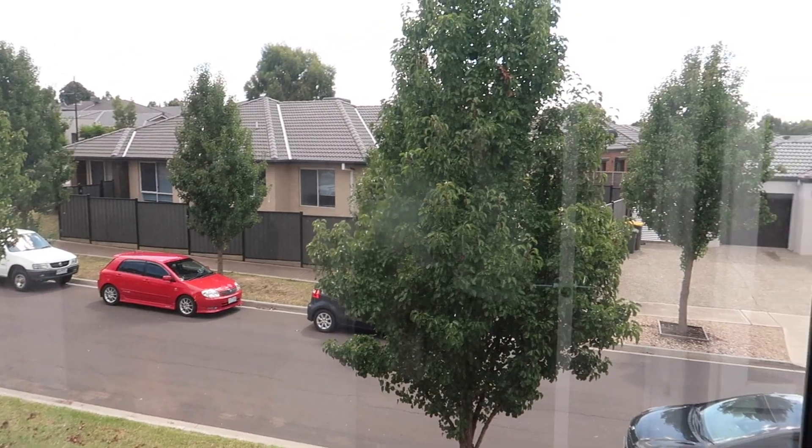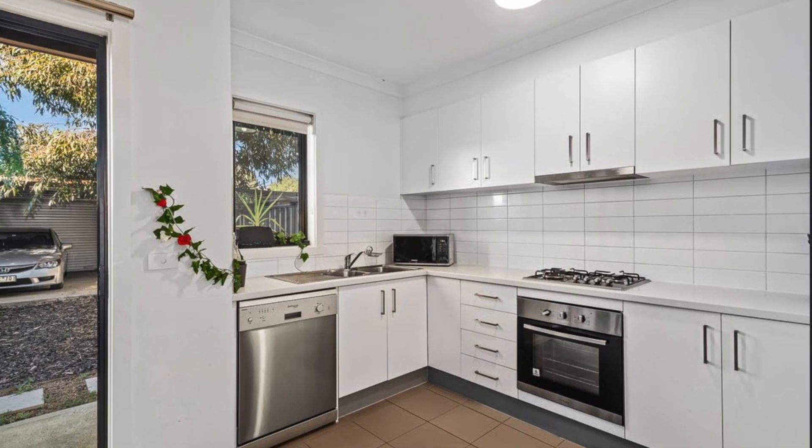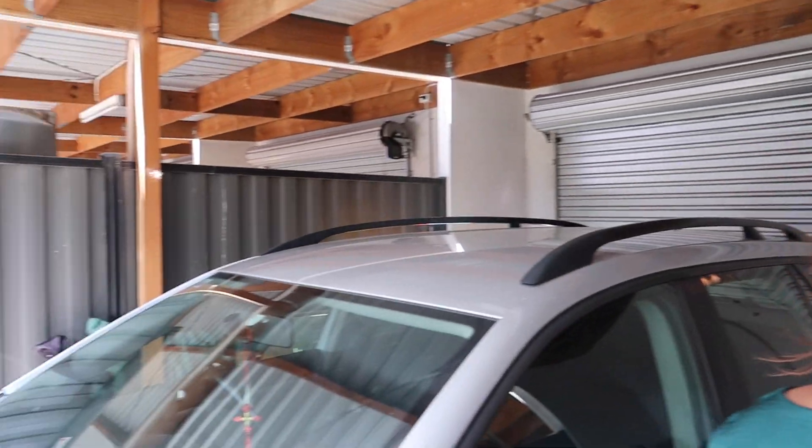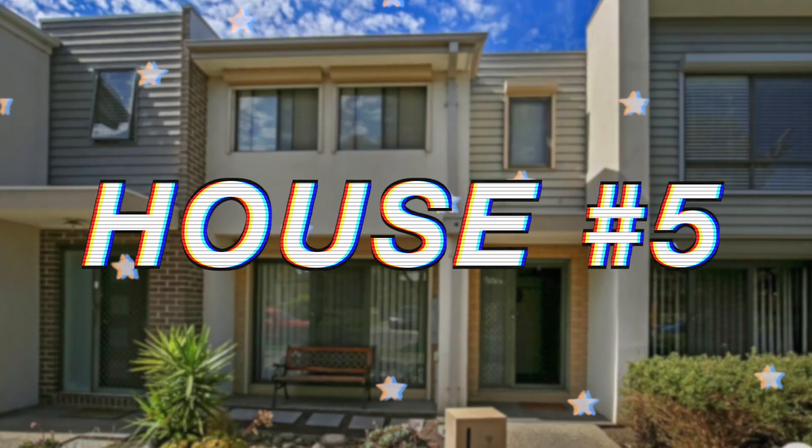Upstairs the bedrooms were pretty decent sizing and they both had walk-in robes with really nice natural lighting. The kitchen didn't have an island, which was a con. I actually really liked the garden area — it had a deck, a veggie patch, and was very easy to maintain. It also had a double carport. The main reasons I didn't go for this house were that it was very overpriced, the laundry was in the living room, it felt boring, and it didn't have a kitchen island.